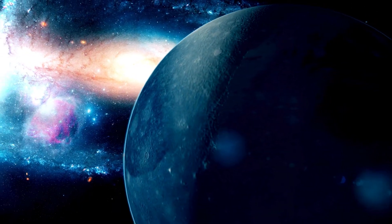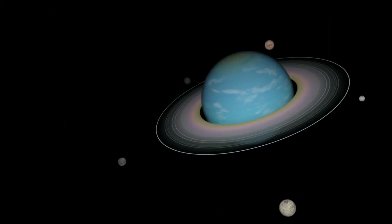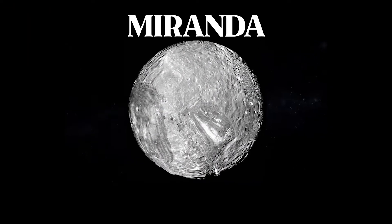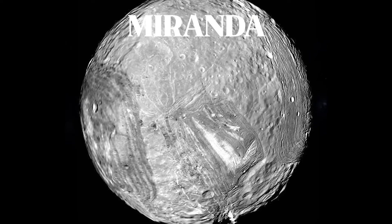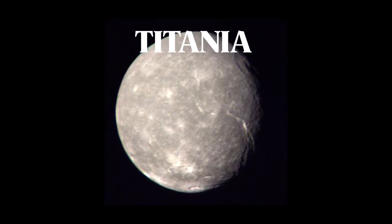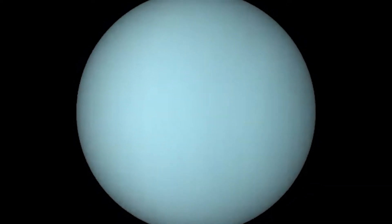Additionally, Uranus possesses a system of faint rings, discovered in recent decades. Uranus also has a diverse family of moons, each with its unique characteristics. Notable moons include Miranda, known for its striking surface features, and Titania, one of the largest Uranian moons. These moons hold clues to the planet's history.